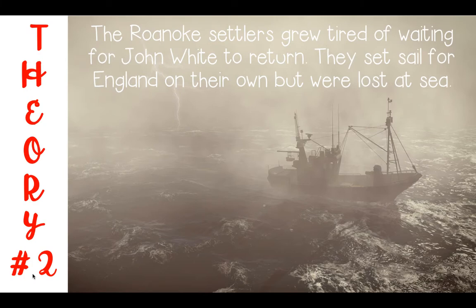Theory number two: the Roanoke settlers grew tired of waiting for John White to return. They set sail for England on their own but were lost at sea. This has always been a popular opinion among some fourth graders — maybe the settlers just decided to sail back to England on their own, and then their boat capsized or sank with all the people aboard.